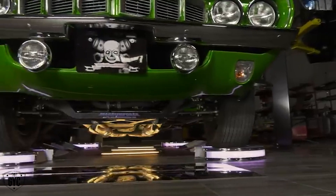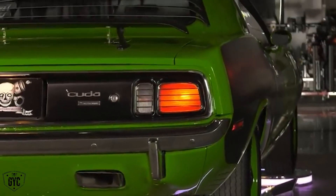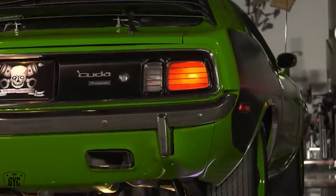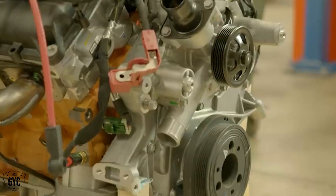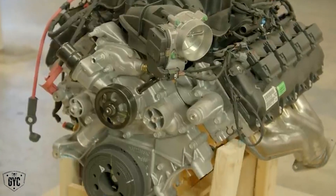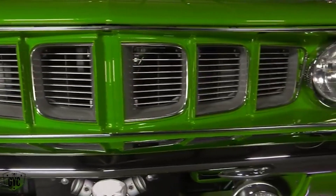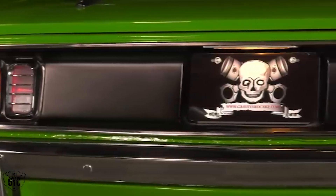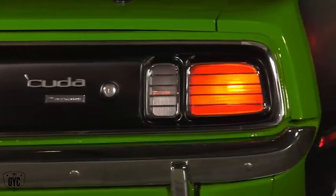This 71 Cuda was our SEMA 2017 build car. It was the very first car to feature the controller unit for the 392 crate engine. This car received that and a six-speed Silver Sport manual transmission. When all of that went in the car with the controller unit and the transmission, we backed it up with a Dana 60 from our friends at Mosier. It had a 3.54 to 1 axle ratio. We even put a fully functional shaker hood on it.